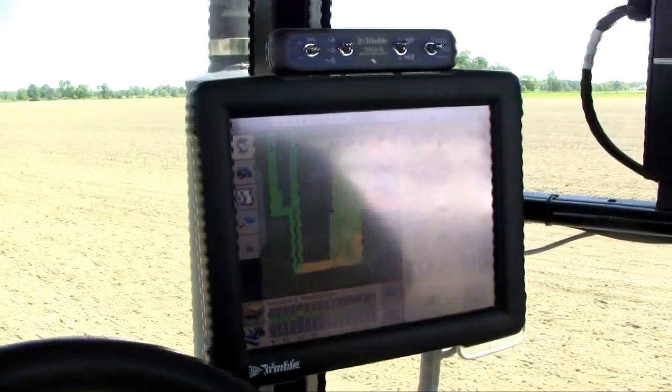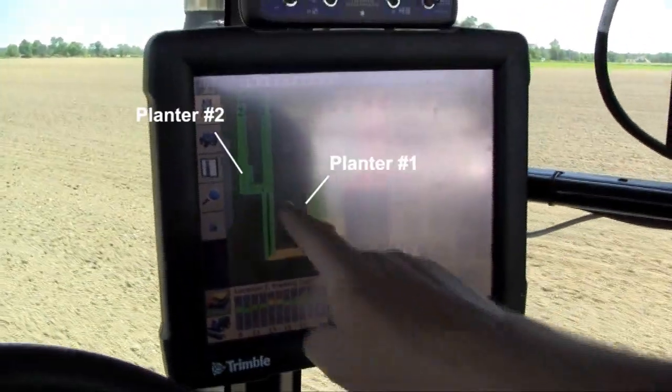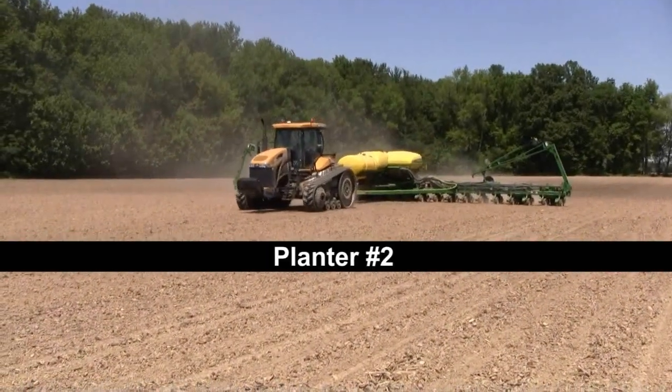He's able to run on that guidance line. And then when he starts planting, since the first planter's already got the end rows planted, when he comes across that path on the end row, it's going to allow his row count clutches to work. So that helps in seed savings — no overplant on the end rows.